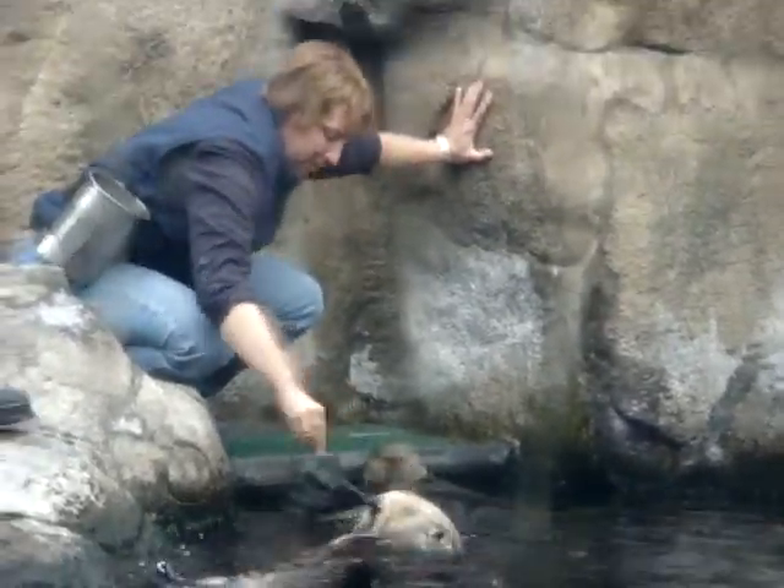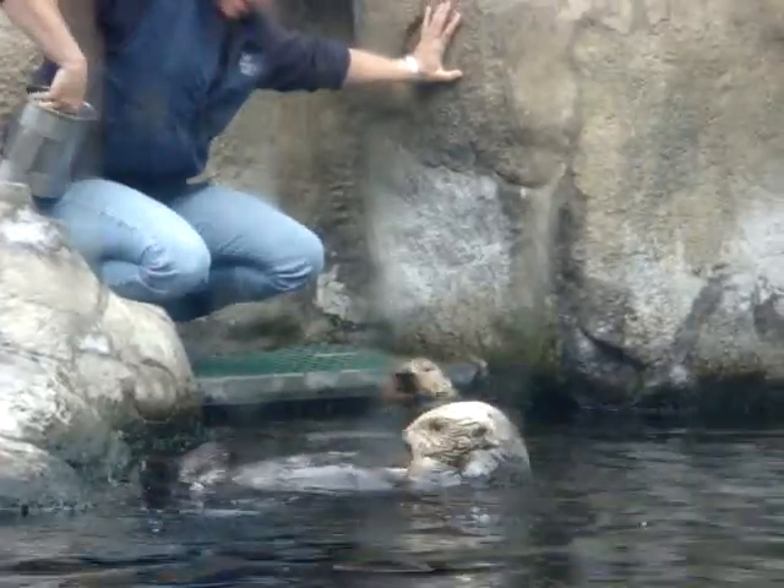You might also notice that the trainer gave Joy some food and then touched her on her foot. These aren't pets — these are wild animals, even though they live with us permanently here at the aquarium, so our sea otters don't like to be touched. What we do instead is we practice with them. We do what's called desensitization. We give the otter a signal that we're going to touch them, and then we do that in a controlled fashion so they can get used to it and they know nothing bad's going to happen.